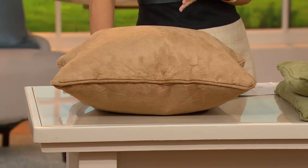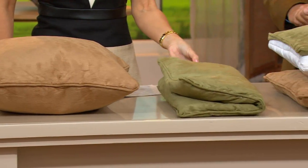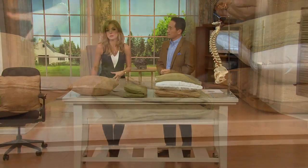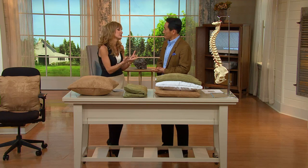Now it's available in two color choices. You're looking at the camel right now, and it's also available in sage. Before we get into the specifics, I do need to let you know that our phone lines remain busy from our today's special value presentation. So if you're wanting to pick this up today, maybe utilize automated ordering or QVC.com. Looks like an ordinary pillow — what's happening inside of it?